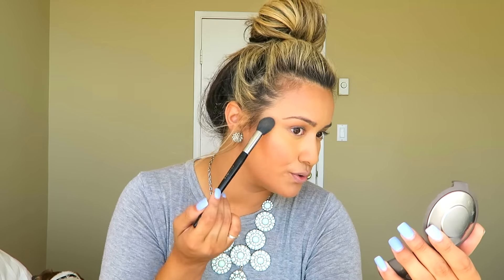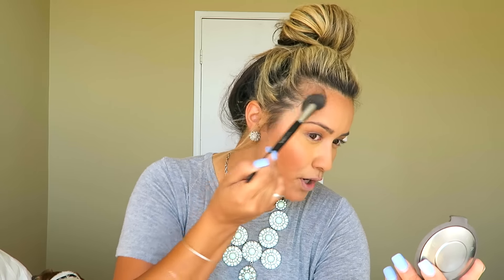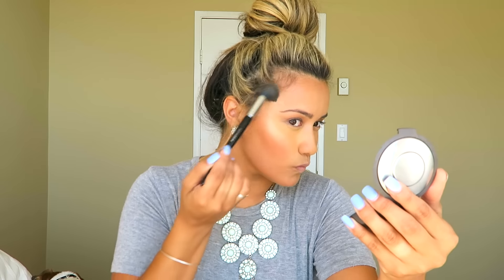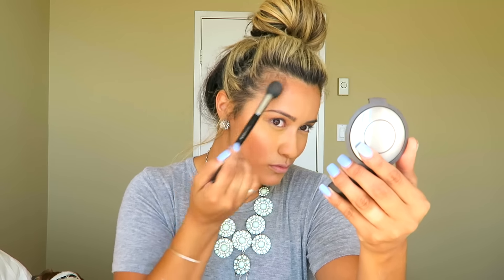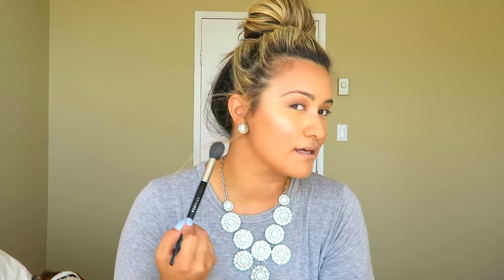With my Sephora Pro Contour number 79, I'm grabbing a little bit of Champagne Pop by Becca and applying it to the highest point of my cheekbones in a U-shape. It gives a really perfect highlight — now you can really see how that highlight pops.